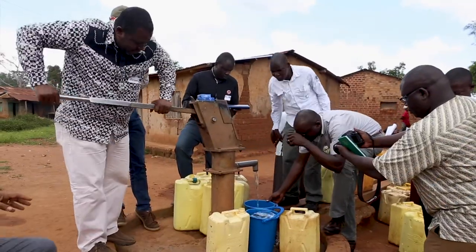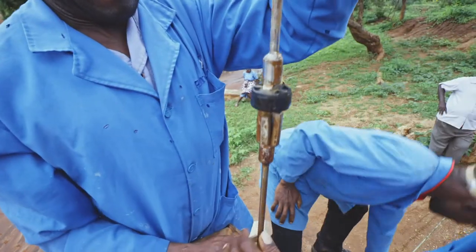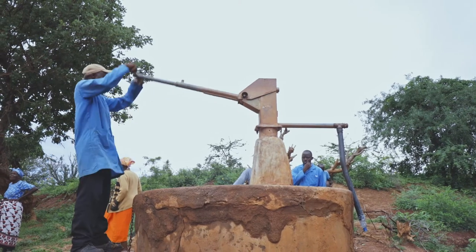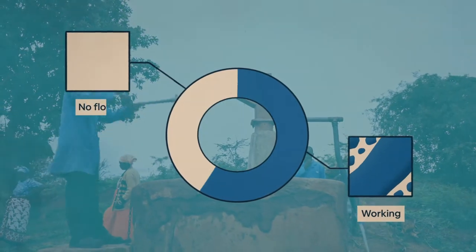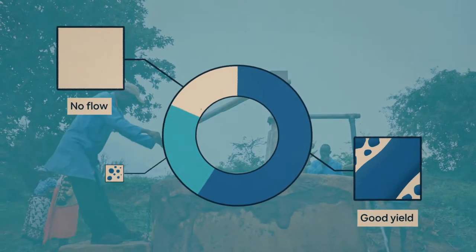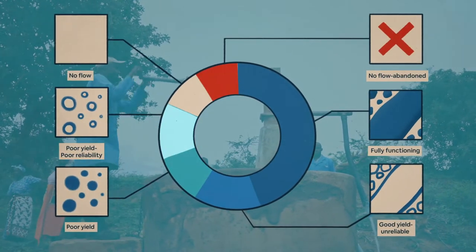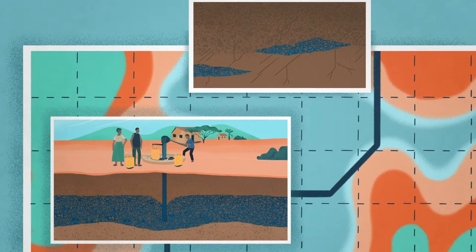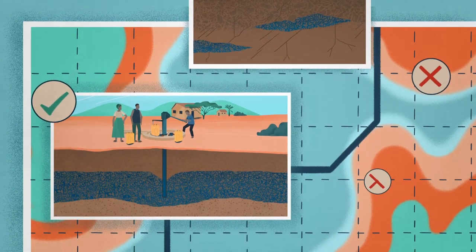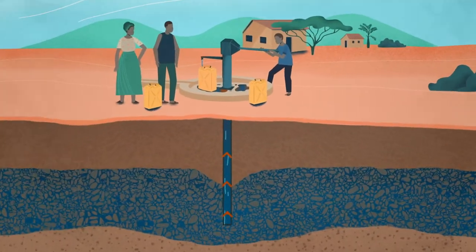UpGrow researchers developed a simple way to measure how many hand pumps are actually working properly. It was found that more hand pumps have problems than previously thought. Researchers forensically examined why so many pumps were not working by taking apart pumps, testing boreholes, and learning about underlying political, social, and economic issues. In some cases, pumps were located where it is not possible to withdraw enough groundwater. In other cases, poor quality pump parts had been installed that rapidly corrode.